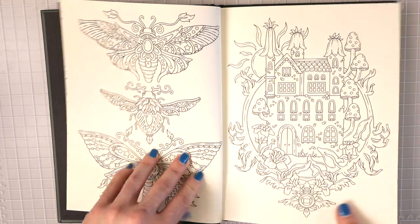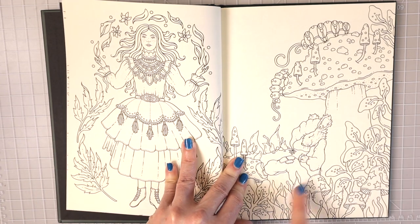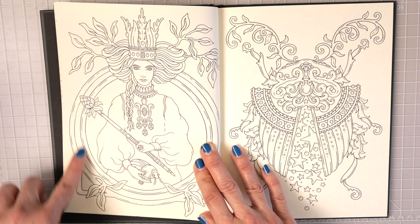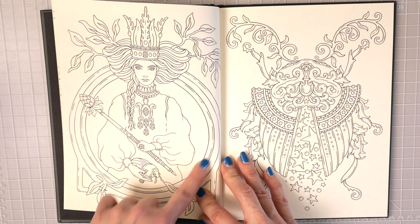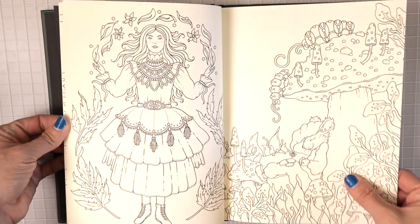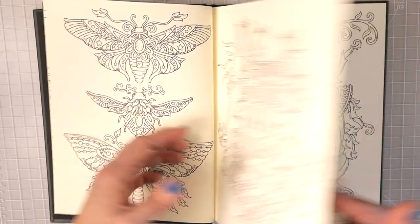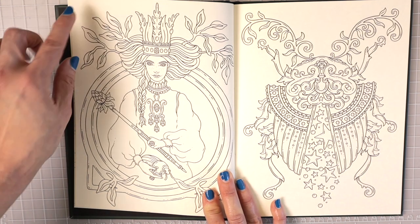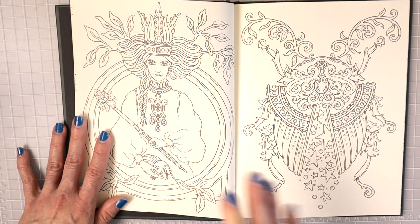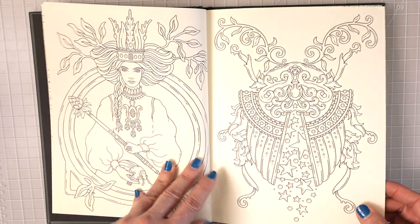Here we have some butterflies, then a really cool house with mushrooms coming out of it and lots of flowers around — very classic Hannah Carlson artwork. Here we have a girl, and then look how cute this little guy is sitting resting against a mushroom. Then here — maybe a queen? — she has a circle around her, just like on the previous page. If I were coloring this I would do a background with pastels matching on both sides, then color the circle gold to make it stand out and pop. Over here we have one of her bugs, but much larger than usual, taking up most of the page.